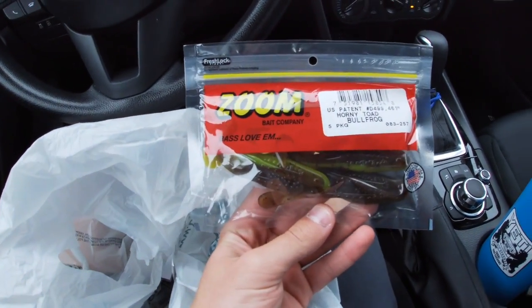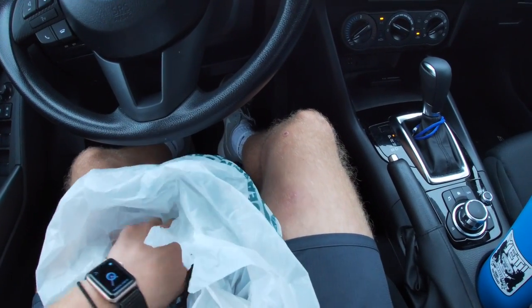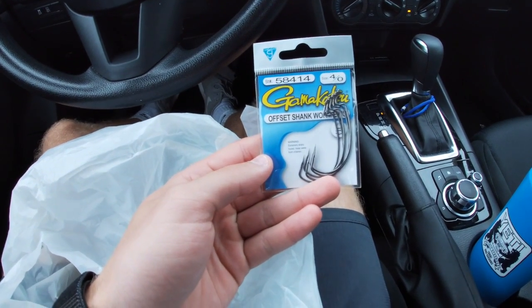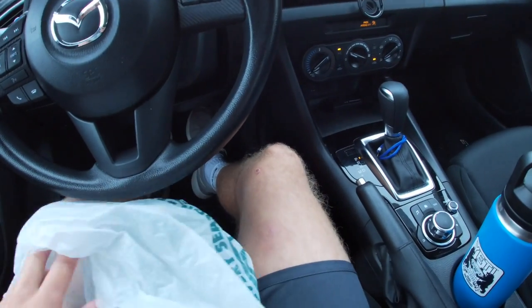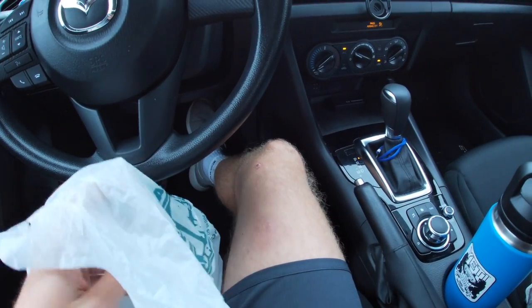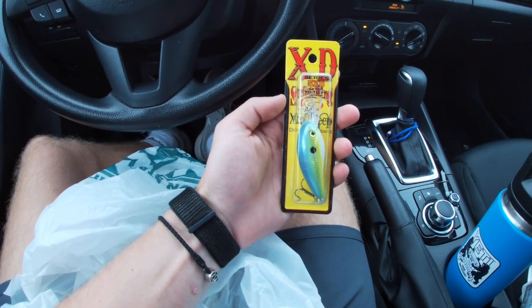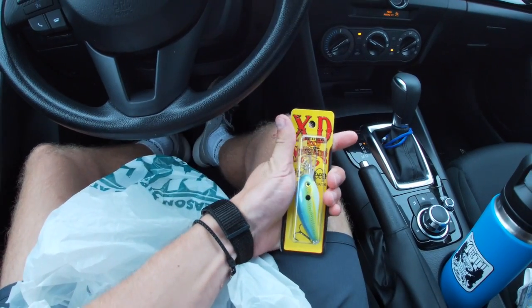Can't go anywhere without these Zoom Horny Toads. You really can't go wrong with those — throw those topwater. Had to get some Gamakatsu hooks. I got these offset hooks; I use them for Senkos usually in the soft plastics. And I got two deep diving crankbaits. I'm going to try those offshore. I've read a lot about them and I guess they're good.